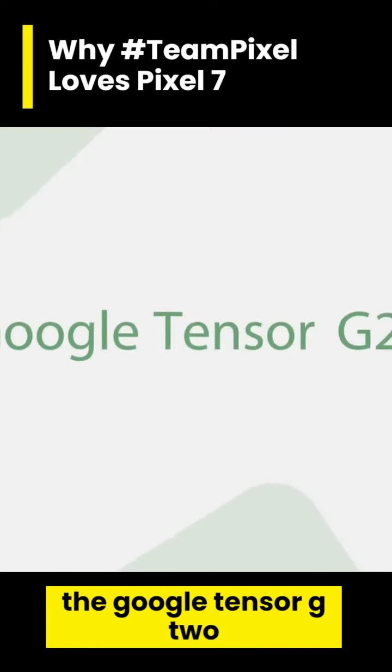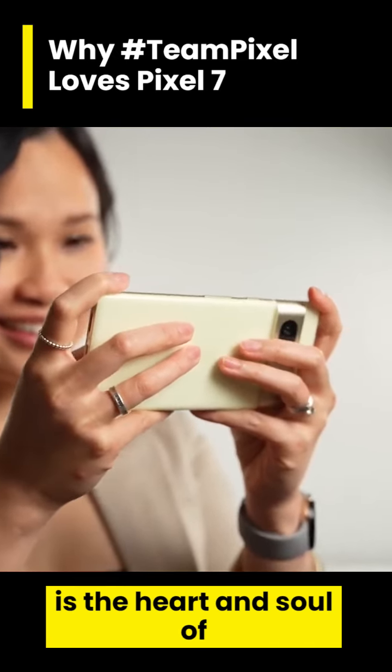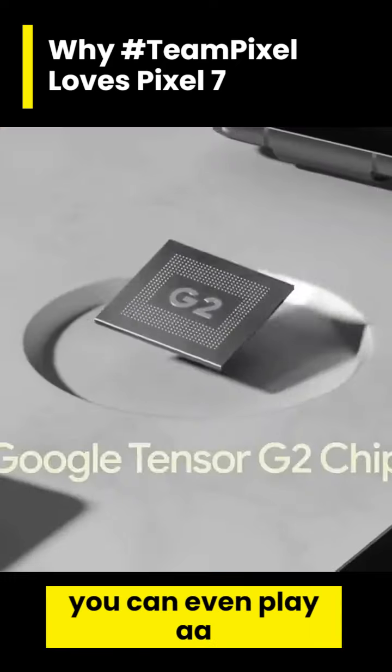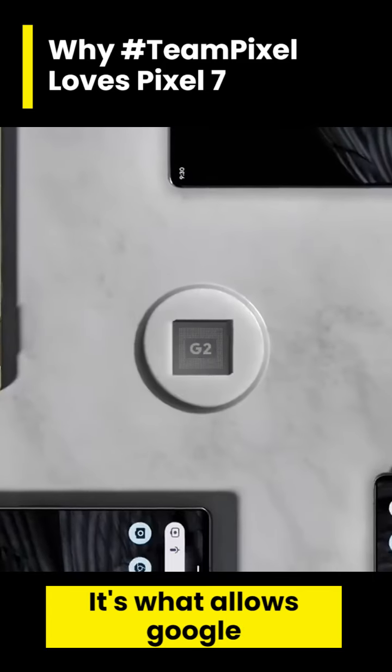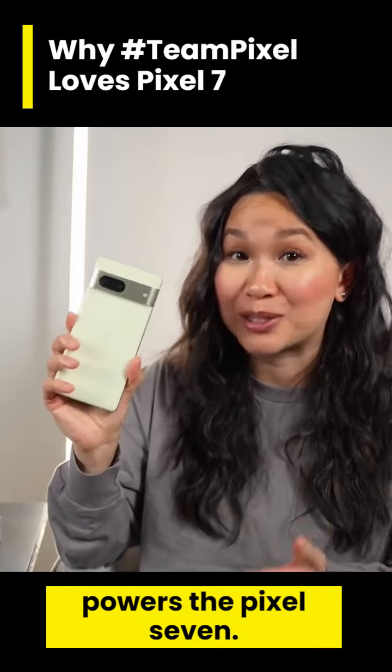The Pixel 7 is using the Google Tensor G2 processor. Tensor, without a doubt, is the heart and soul of this phone. When you look at performance, the Tensor G2 lets you even play AAA title games. It's what allows Google to accomplish some of the AI and machine learning magic that powers the Pixel 7.